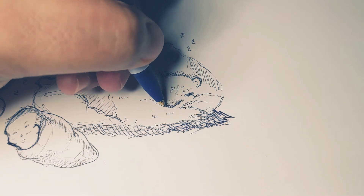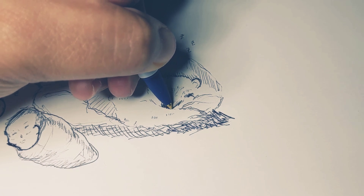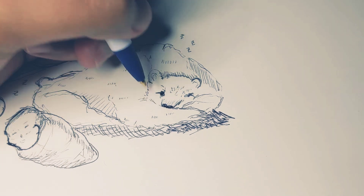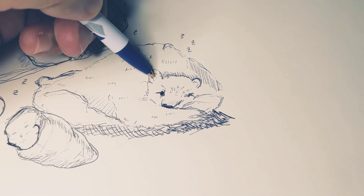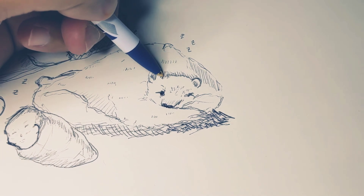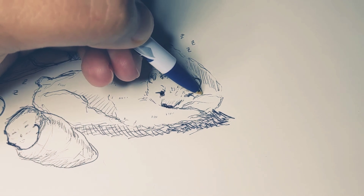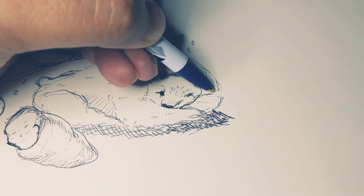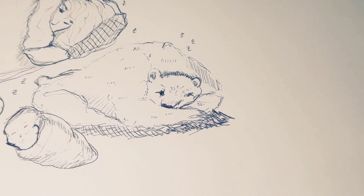Nice sleepy bear. I'm going to color in that nose just a little more, and let's color in his ears too. I hope you're getting nice and sleepy looking at all of these little pictures of sleepy people. You should get some sleep too. That's our bear.